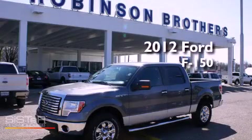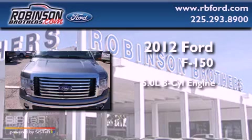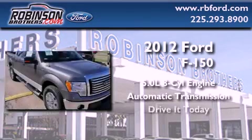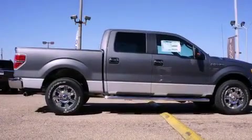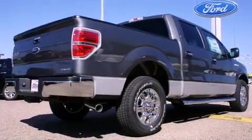This is a brand-new 2012 Ford F-150. It has a 5.0-liter eight-cylinder engine and an automatic transmission. Features include an engine immobilizer theft deterrent system, a traction control system, rear curtain airbags, and power windows.